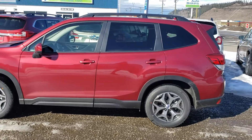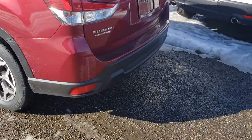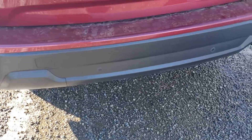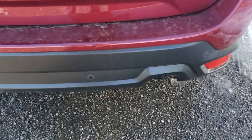Things like alloys, sunroof, power liftgate — kind of the standard. I know 2-ring in the States is their highest end, so I'll probably have someone comment on this video saying that's not a 2-ring, that's a premium or something. But this is our 2-ring.